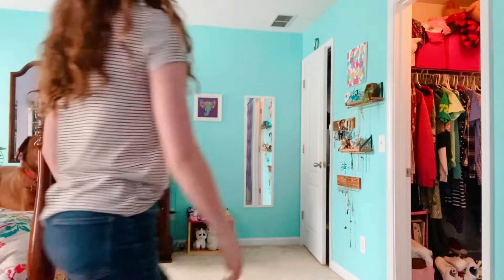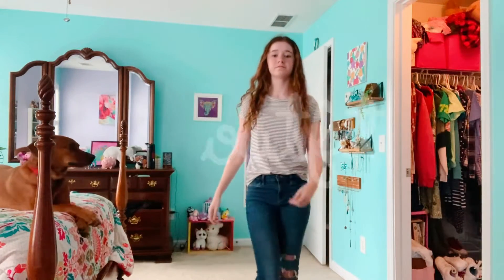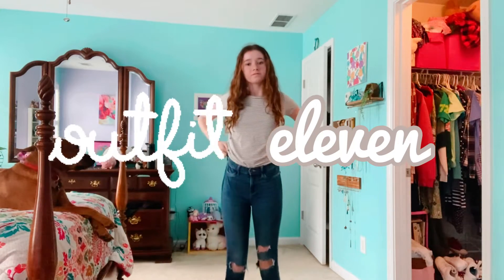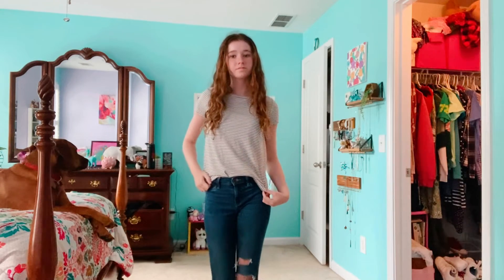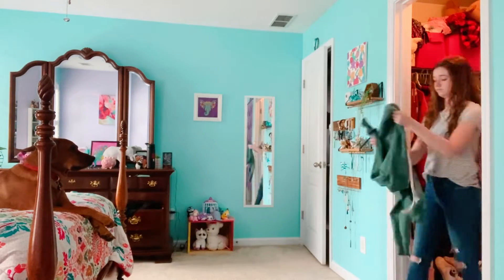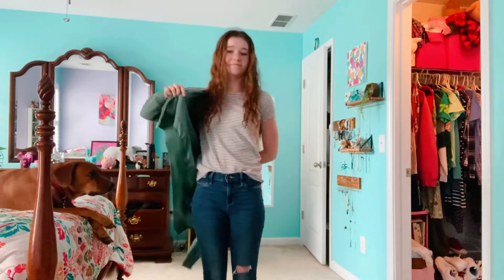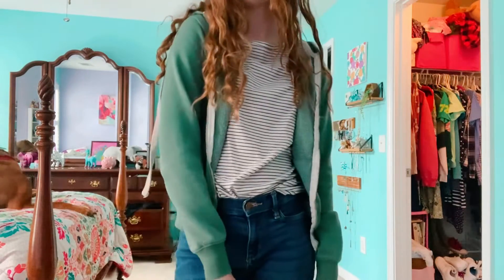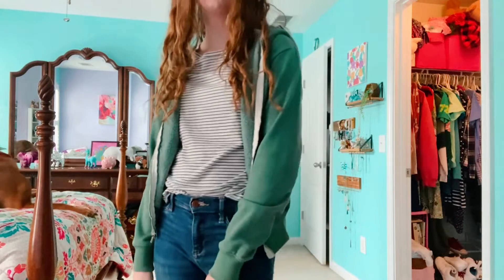Another way I like to style these jeans is with a t-shirt. This one is from Old Navy — it's just white with little black stripes on it. Super simple but also super easy to style. And when it gets cold outside you can pretty much just throw any jacket over it; here I have this green one.